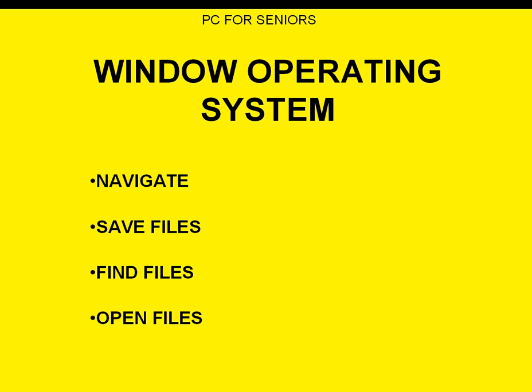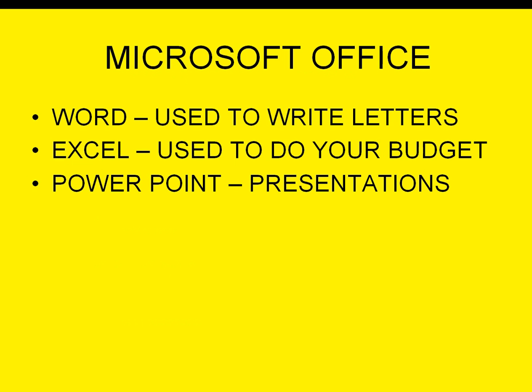We're going to show you how to navigate through Windows XP. I use XP, so that's what we'll cover. We're going to navigate through it, save files, find those files, and open the files you need to use on your Windows XP operating system.